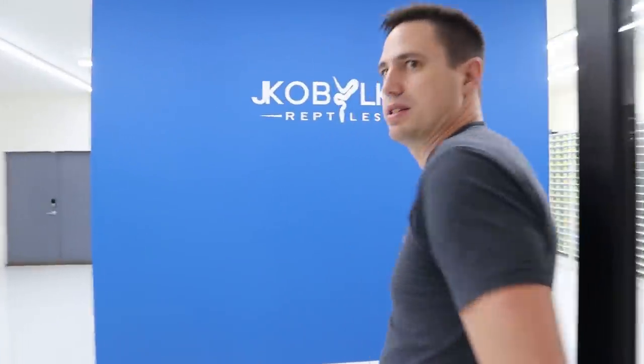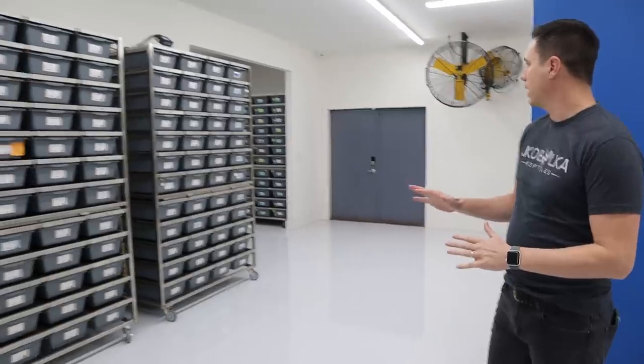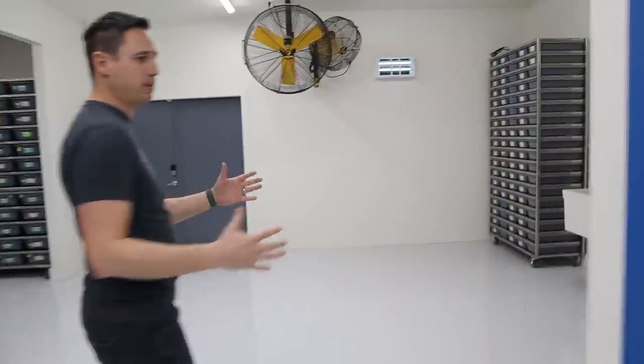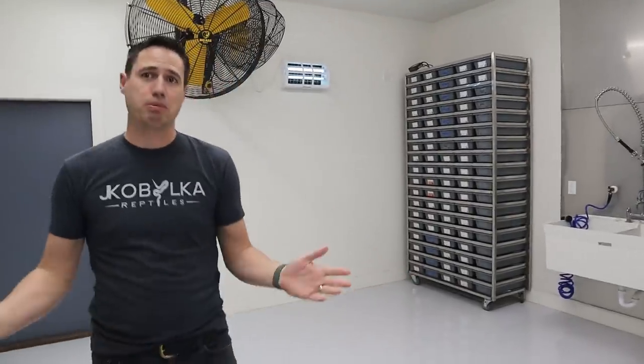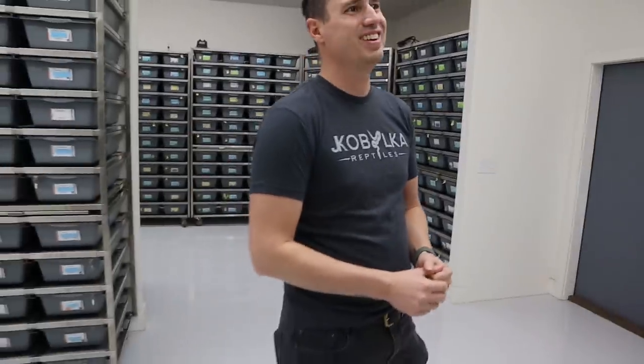Come on into the snake area. Here's the infamous blue wall — a carryover from the old place to give some continuity between the buildings. We have the building split into different areas: the adult side, sub-adults, and yearlings. We took the space and opened it way up into separate work areas so I can work in here while my employees are here at the same time without bumping into each other. Big shout out to Big Donkey Fans!